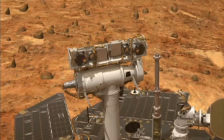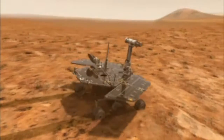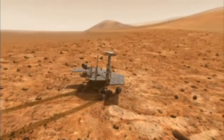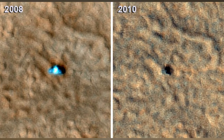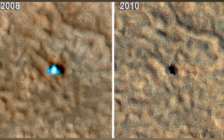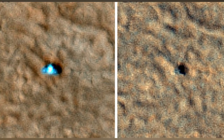With the help of its high resolution imaging science experiment camera, the spacecraft identified the Phoenix Mars lander in the Martian Arctic zone, during the second year after the probe's demise on the red planet. In this color photograph taken by the probe, the Phoenix Mars lander can be seen as bright spots in the image.